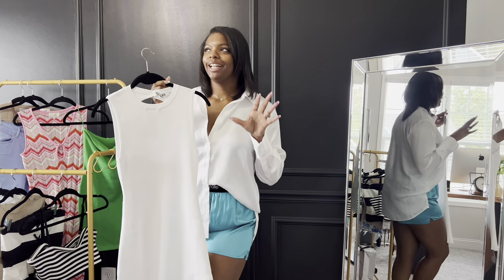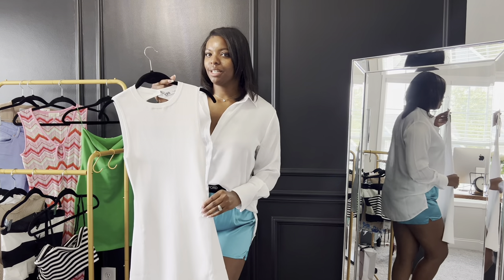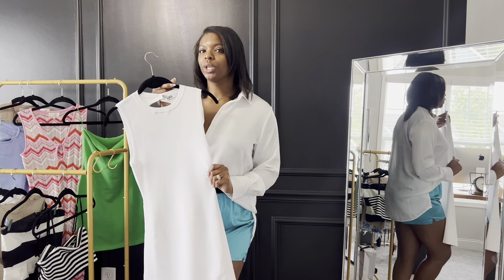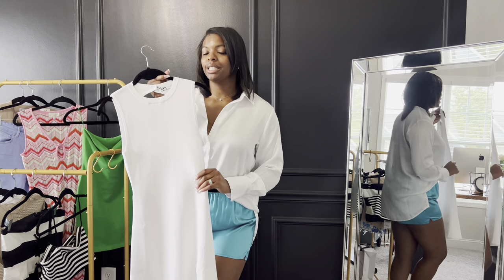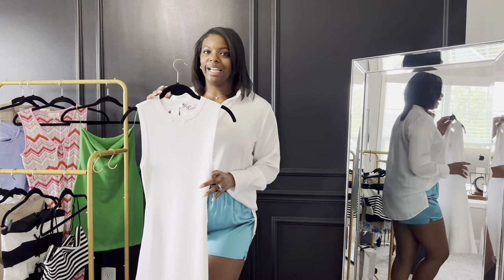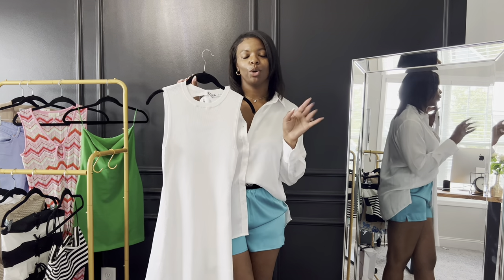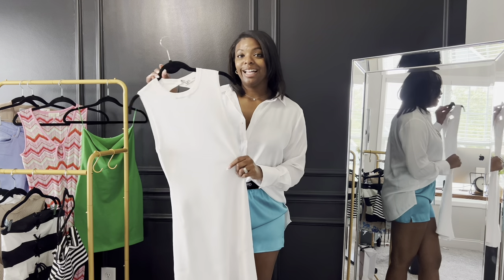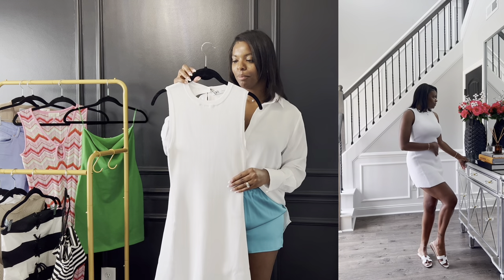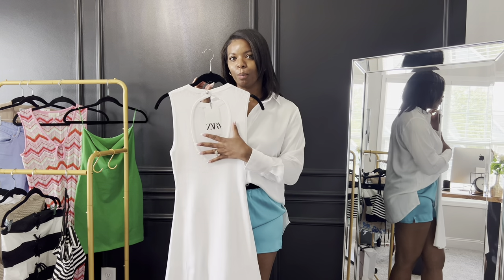This white dress — everybody needs a simple statement white dress, and this one has really heavy, incredible quality. I believe it was $22.99 when I got it, but now it's on sale for $15.99. I'm going to link everything you see today. If it's not in stock, you can turn on notifications or request an email when it's back. I paired it with a pair of sandals — it's super cute and has this metal button in the back.